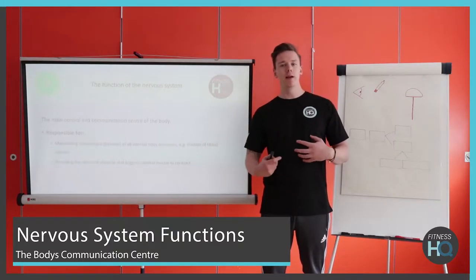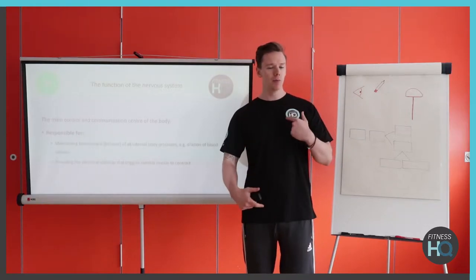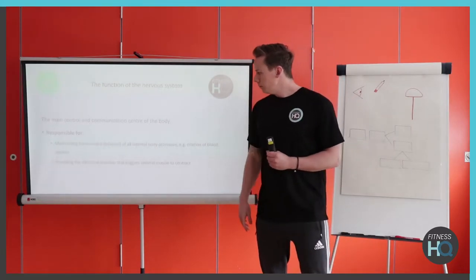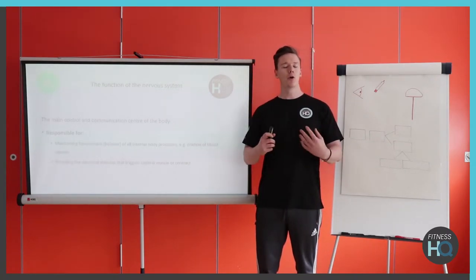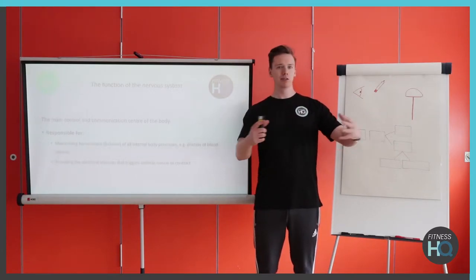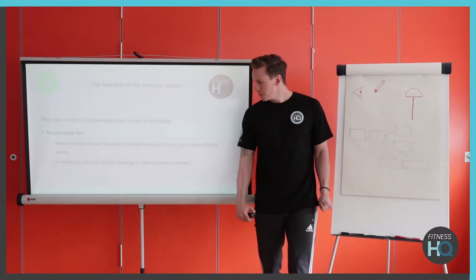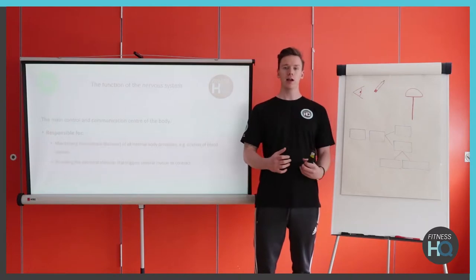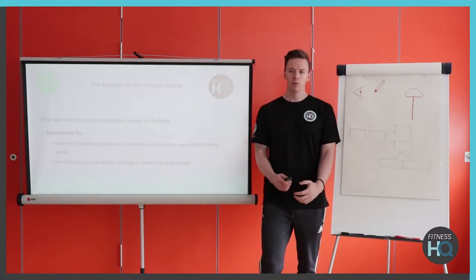The nervous system is like the main communication centre throughout the body. It uses electrical impulses to get rapid messages up and down the body to different cells for our everyday activities. It's responsible for maintaining homeostasis — a term for all of our internal environment being in equilibrium with our surroundings, so we're in a neutral area in the middle. It also gives us that electrical stimulus, and what we're going to focus on a lot is muscle contraction. We'll get into more detail on those electrical signals and how the messages get to our muscles later on.